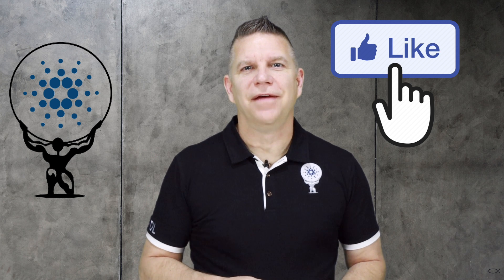Remember to like and subscribe. If you have questions or comments, leave them below and we'll get back with you. We'll see you next time here on The Grasp.